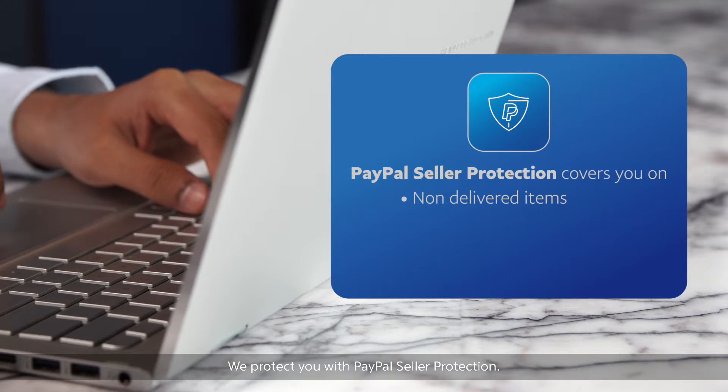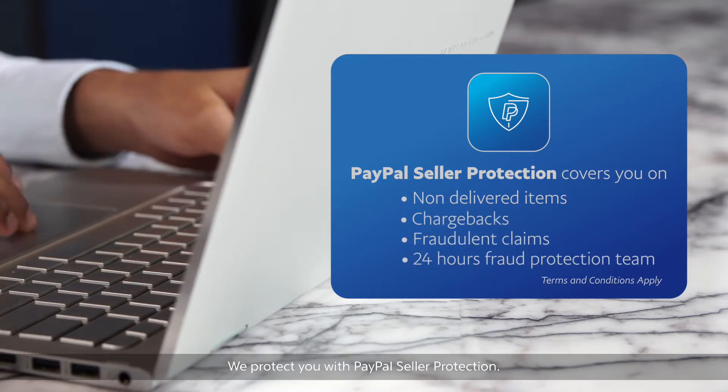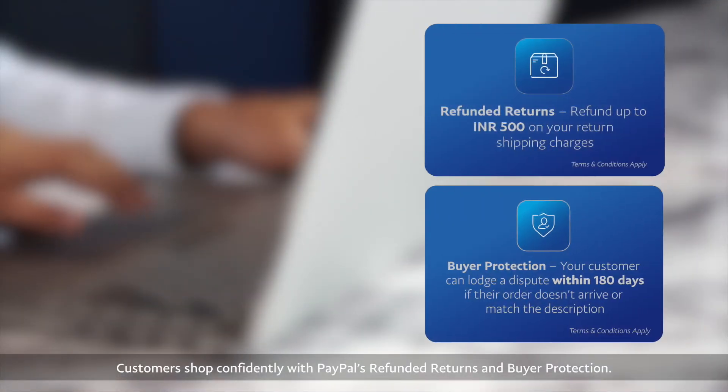As well as our 24-hour fraud protection team, your customers can shop confidently knowing they're covered with PayPal's Refunded Returns and Buyer Protection.